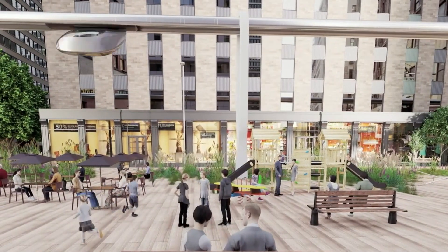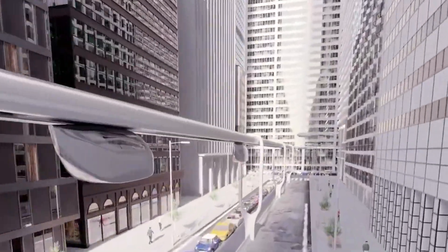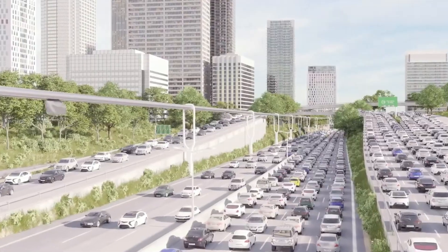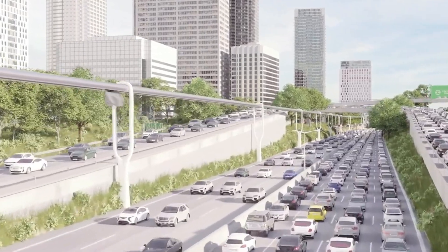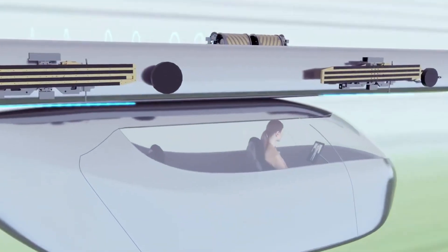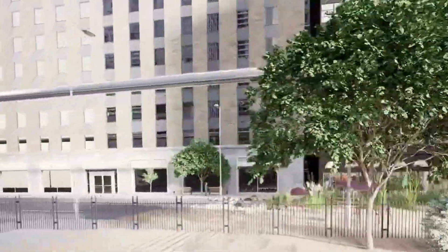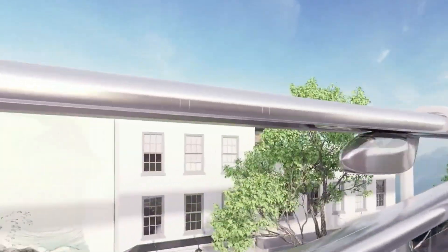SkyTran is poised to transform the way we navigate cities, addressing traffic issues and increasing accessibility for all. With pilot projects already in progress worldwide, SkyTran is set to become a cornerstone of smart city infrastructure, focusing on sustainability and innovation. Join the transportation revolution and see how SkyTran is crafting a future where urban travel is faster, cleaner, and more efficient.